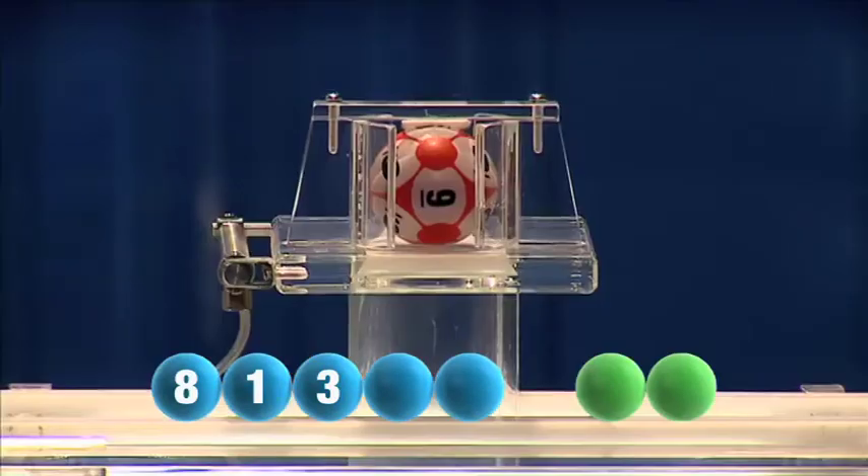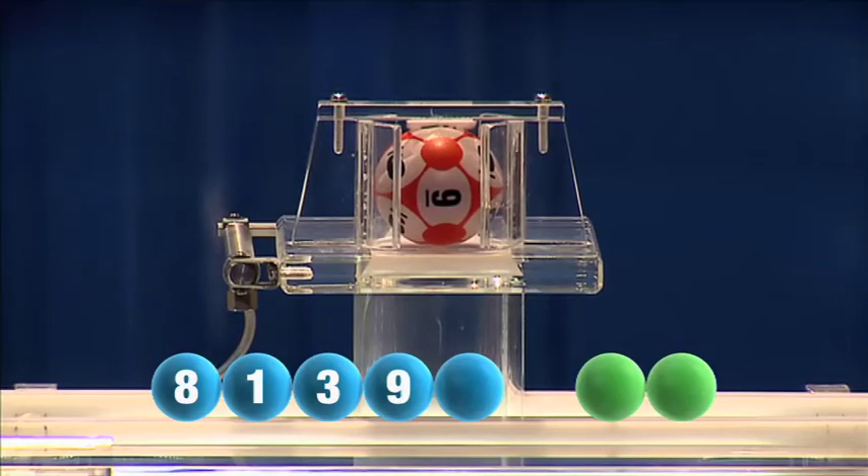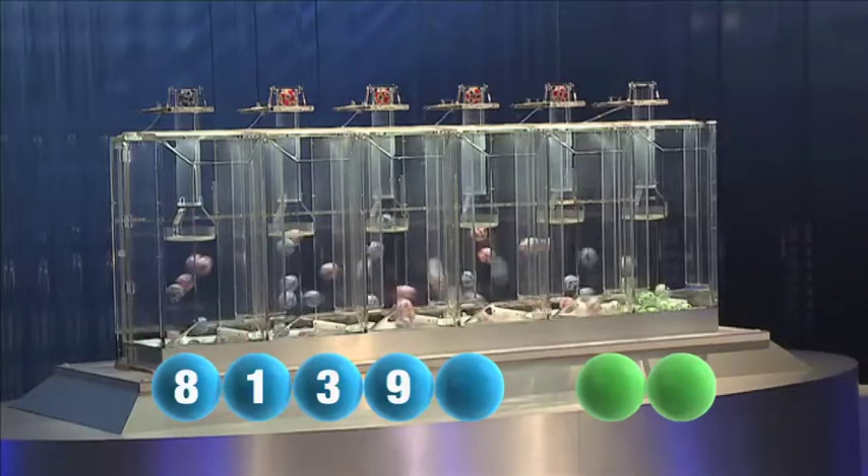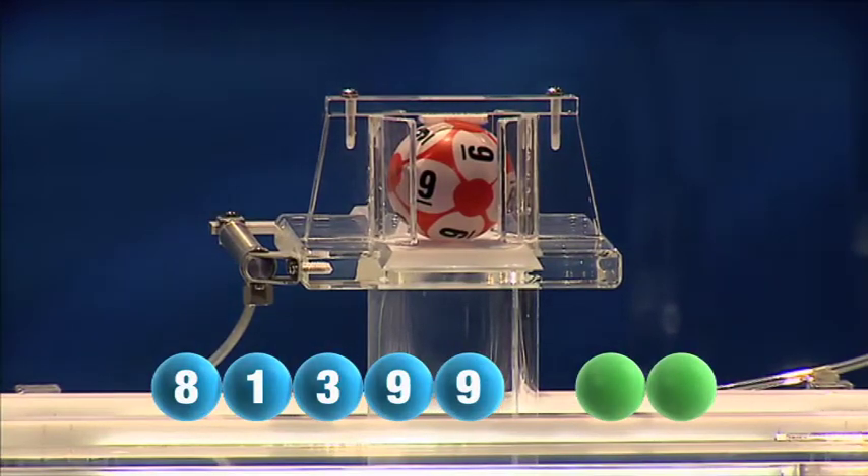The fourth number this Saturday is 9. The fifth and final number of today's draw is another 9.